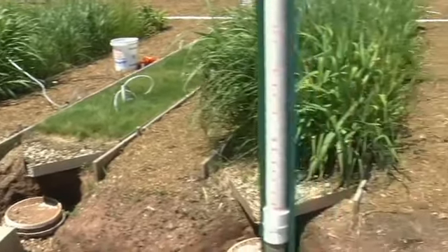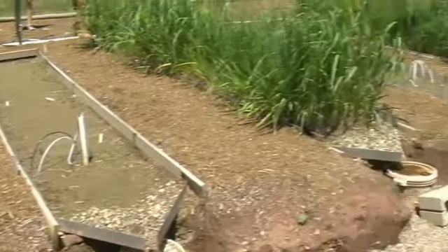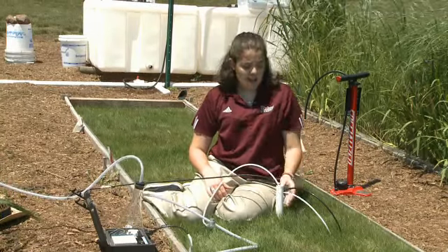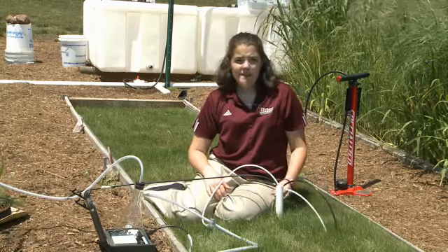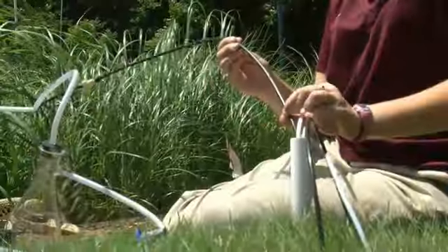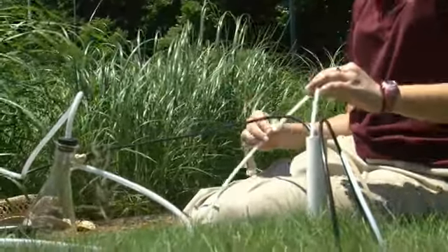We ultimately want to see where the pesticides are ending up, so we test three things: the runoff water, the groundwater, and soil samples. The runoff water we collect in one-gallon jugs as it comes off the plot. To test the groundwater, we use lysimeters. We have two lysimeters — the deep one is six feet down and the shallow one is one foot down. They're attached to these tubings; we hook a vacuum pump up to the black tubing and we can sample through the white tubing.